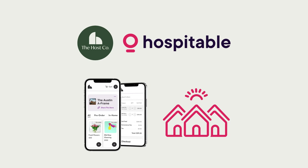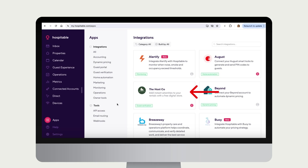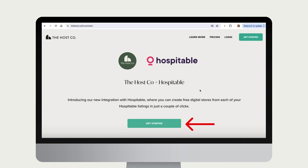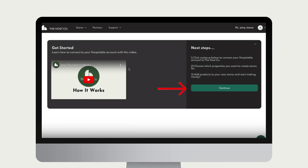Here's how to connect your Hospitable account to the Host Co. In Hospitable, go to Apps and select the Host Co. Click Get Started to be taken over to the Host Co. Once you arrive there, click Get Started to sign up for your free Host Co. account. Once you've signed up for a Host Co. account, click Continue to connect your Hospitable account.